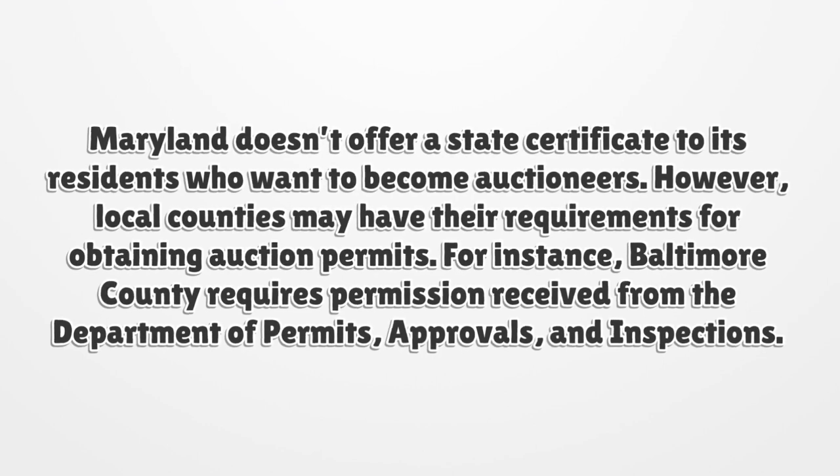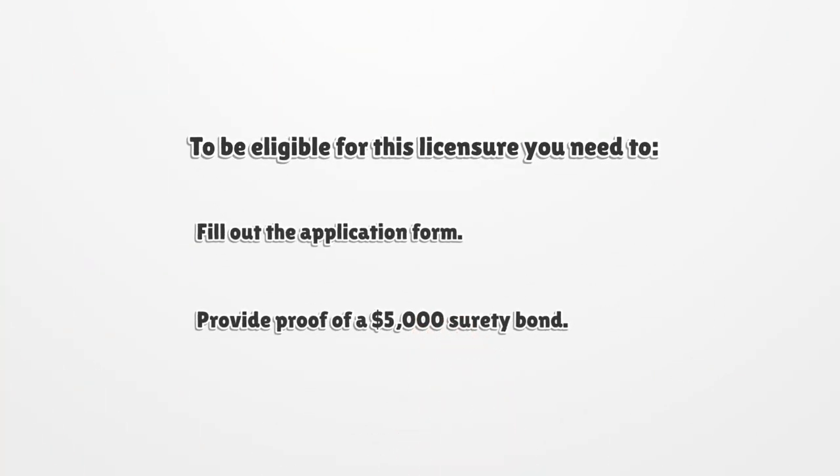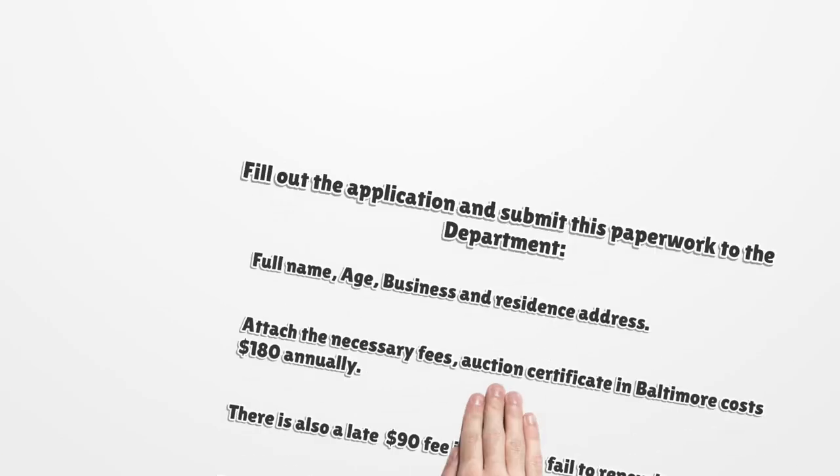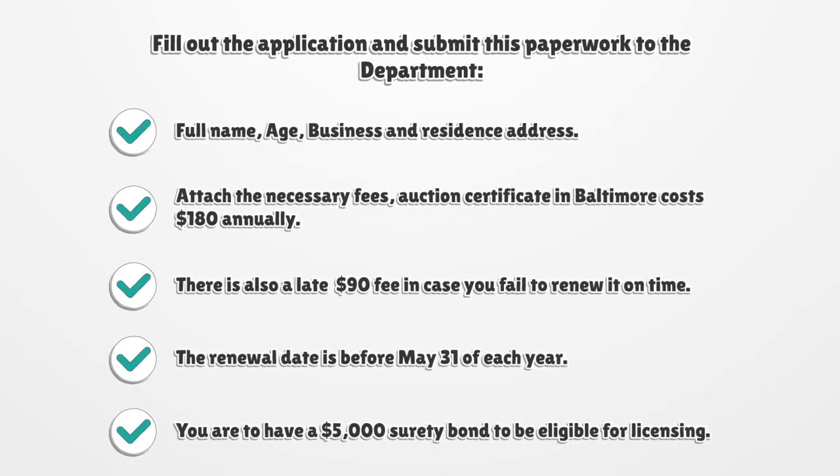For instance, Baltimore County requires permission received from the Department of Permits, Approvals, and Inspections. To be eligible for this licensure, you need to fill out the application form, provide proof of a $5,000 surety bond, and submit this paperwork to the department.